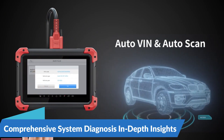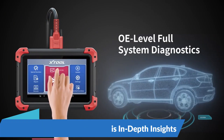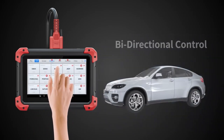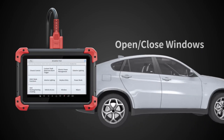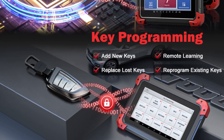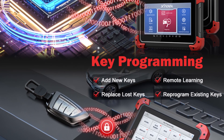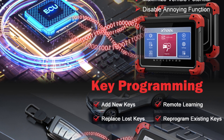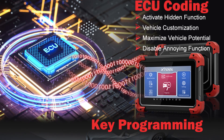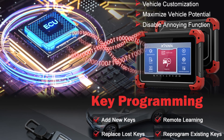Comprehensive System Diagnosis for In-Depth Insights: At the heart of the 2024 New Stuhl D7 lies its comprehensive system diagnosis functionality, which empowers users to gain in-depth insights into every aspect of a vehicle's performance. With the ability to scan all systems — including engine, transmission, ABS, SRS, and more — this diagnostic tool provides real-time data and trouble code analysis, allowing users to pinpoint issues quickly and accurately.